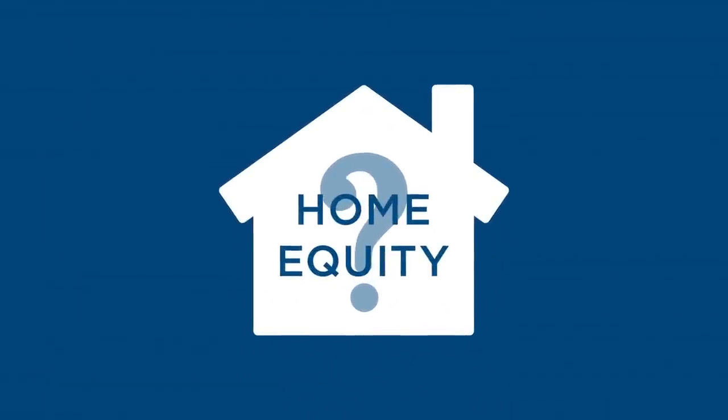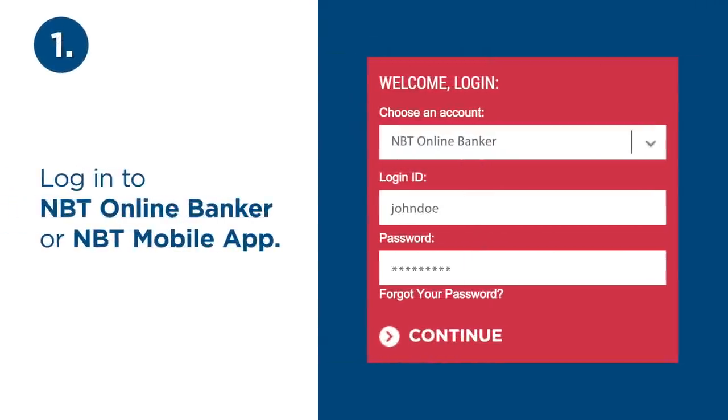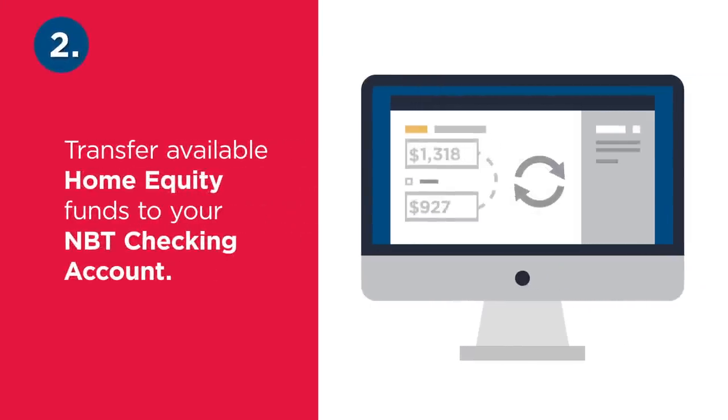How easy is it to use your home equity line of credit from NBT Bank? A few simple steps easy. First, log into online or mobile banking. Next, move your home equity funds into your checking account 24-7 with free transfers.